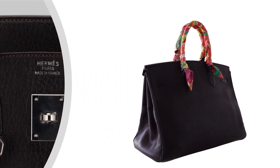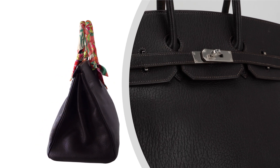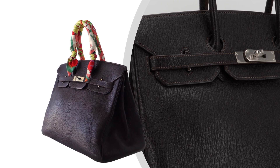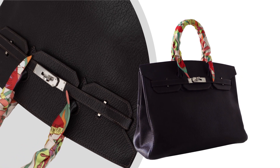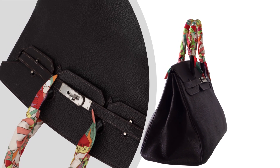This exquisite piece, characterized by its crisp design and gleaming palladium hardware, is a testament to timeless style and impeccable craftsmanship. The Birkin 35 has undergone a rejuvenation journey, having been lovingly conditioned at the prestigious Hermès Spa in Paris, ensuring every detail is pristine.